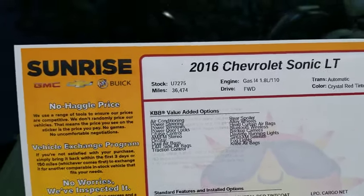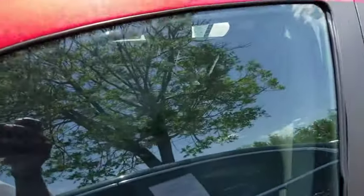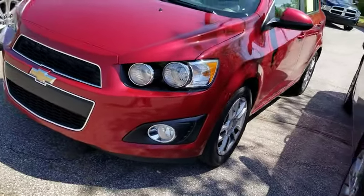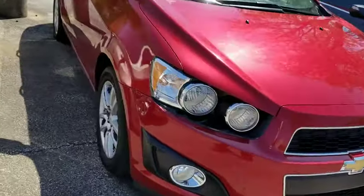2016 Chevy Sonic, stock number U7275. This vehicle has 36,000 miles on it. It is your LT trim level, which allows you to get your alloy wheels. This one has fog lights on it as well as daytime running lights.